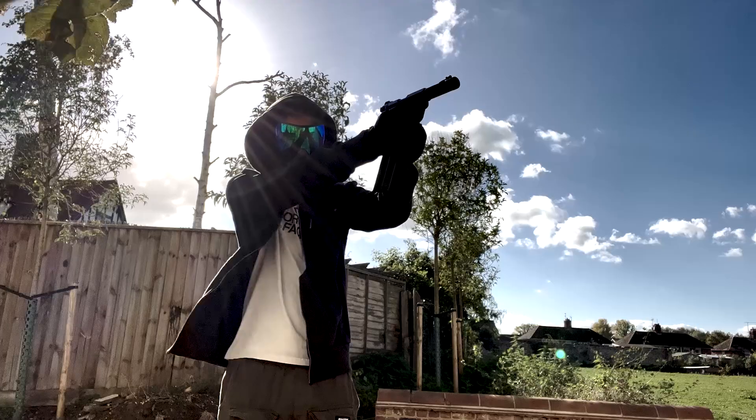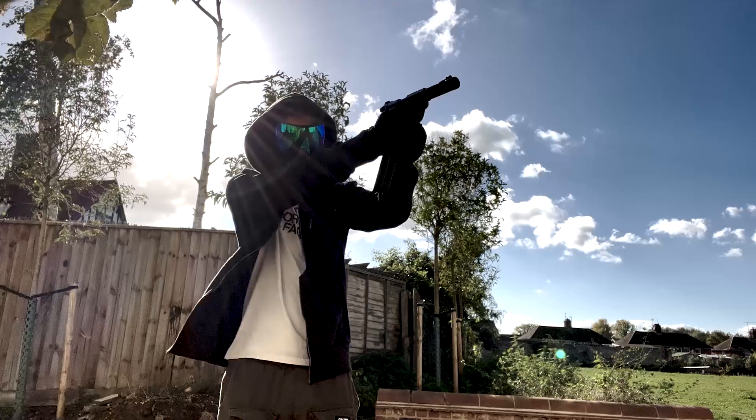If you enjoyed the video, make sure to like and subscribe, and let me know in the comments what you think about this pistol and pistols in general. This is Astro Wolfie, signing out.